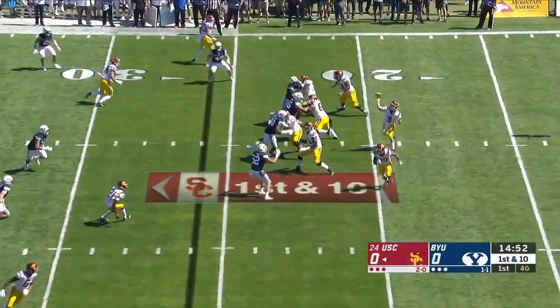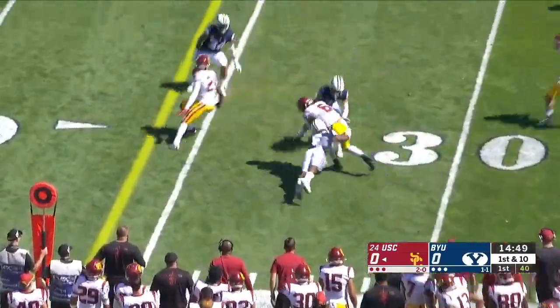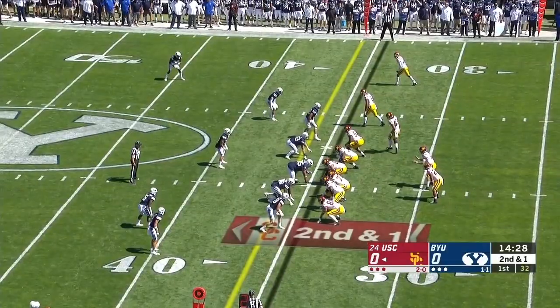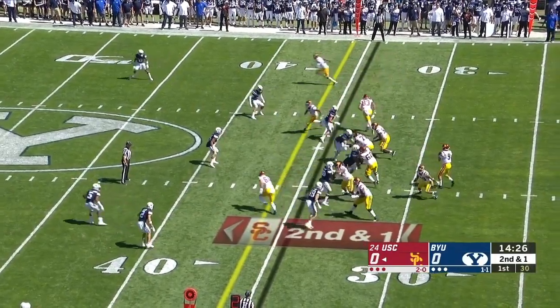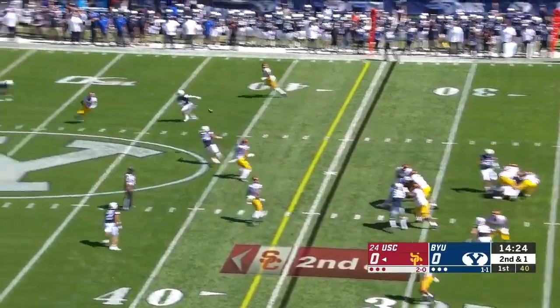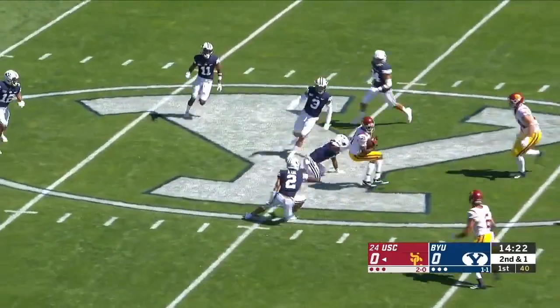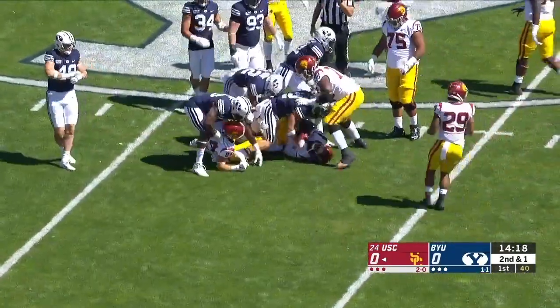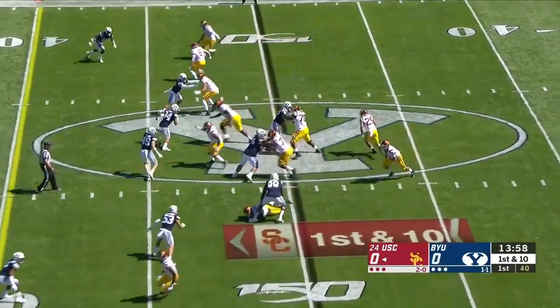Slovis to the air on first down, a long pass to Pittman, and Pittman is brought down after a gain of nine. Another pass play here, Slovis setting up, and another on-target throw for a first down to Vaughns, stacked up in midfield.